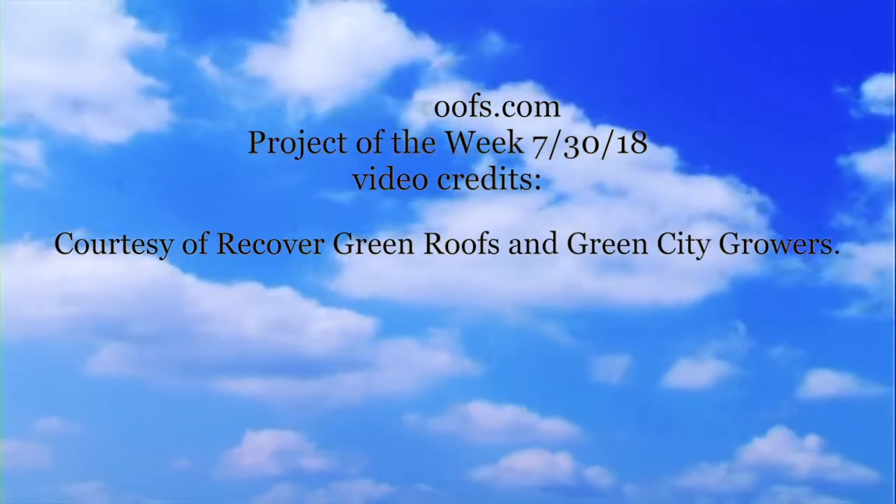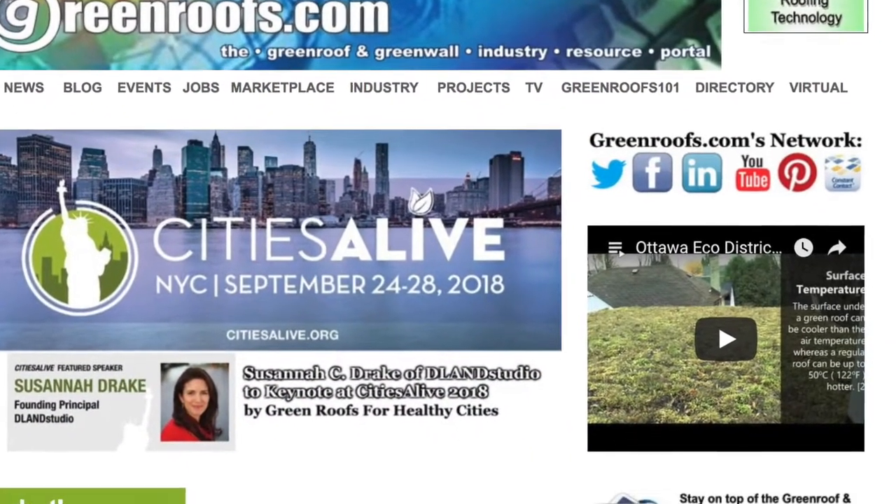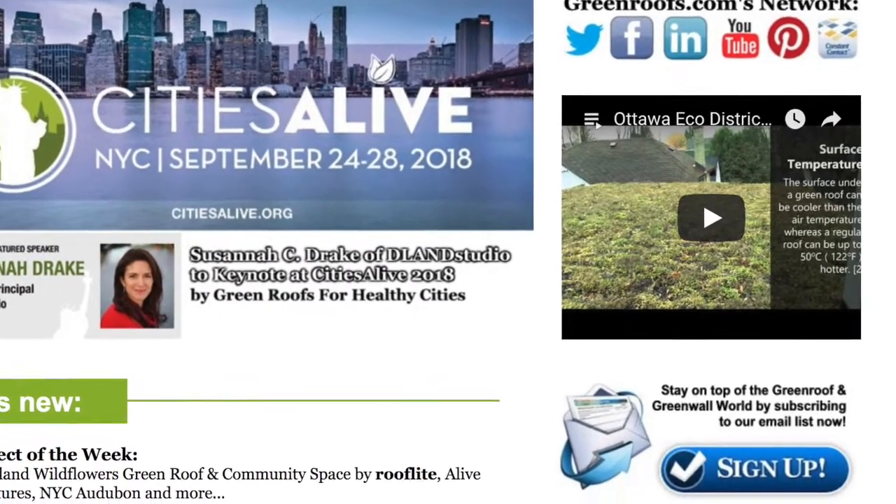For more information about this project and many more, explore the Green Roof Projects Database at greenroofs.com, and join our mailing list so you don't miss out on any of the Green Roof news and upcoming projects of the week.